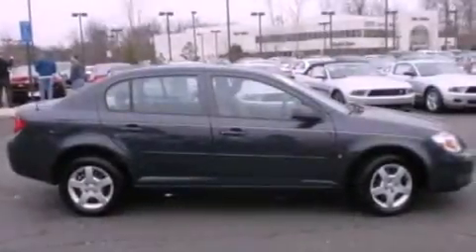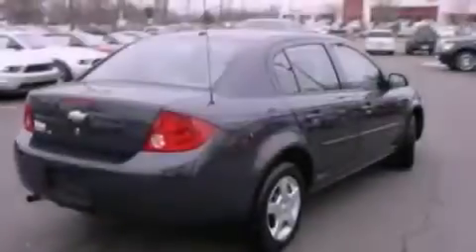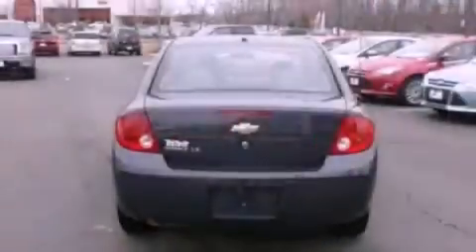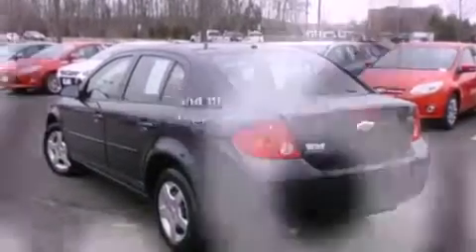XM satellite radio, a low tire pressure indicator, a rear window defroster, a passenger side vanity mirror, 12 volt power outlets, privacy glass, dusk sensing headlights, side curtain airbags, a split folding rear seat. And this vehicle has fewer than 53,000 miles on the odometer.